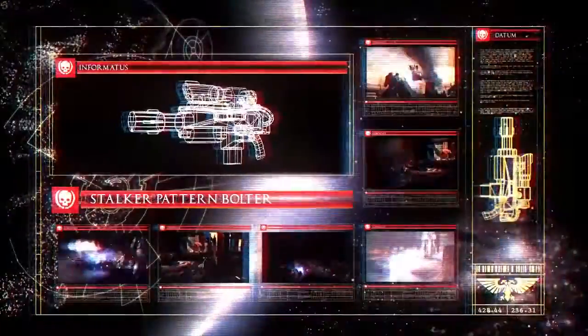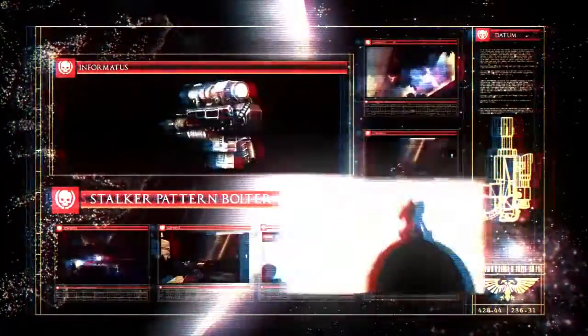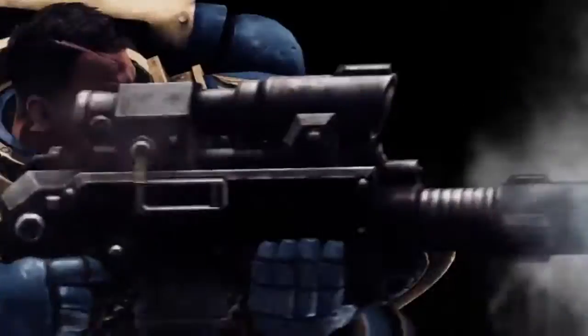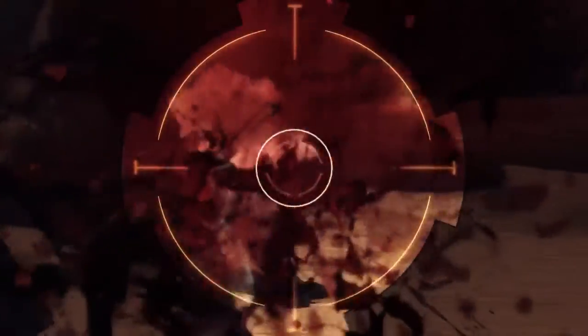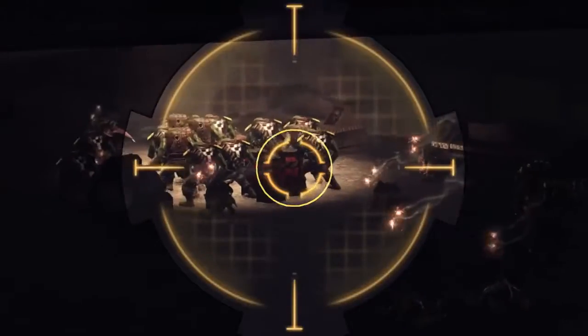Last, but not least, the Stalker Bolter is an effective countermeasure for enemies and lurkers on high ground. Its scope allows for extreme accuracy across great distances. It is a finely honed weapon that requires some practice to utilize effectively. That said, once the wielder has proven himself more than competent, it proves itself more than lethal.